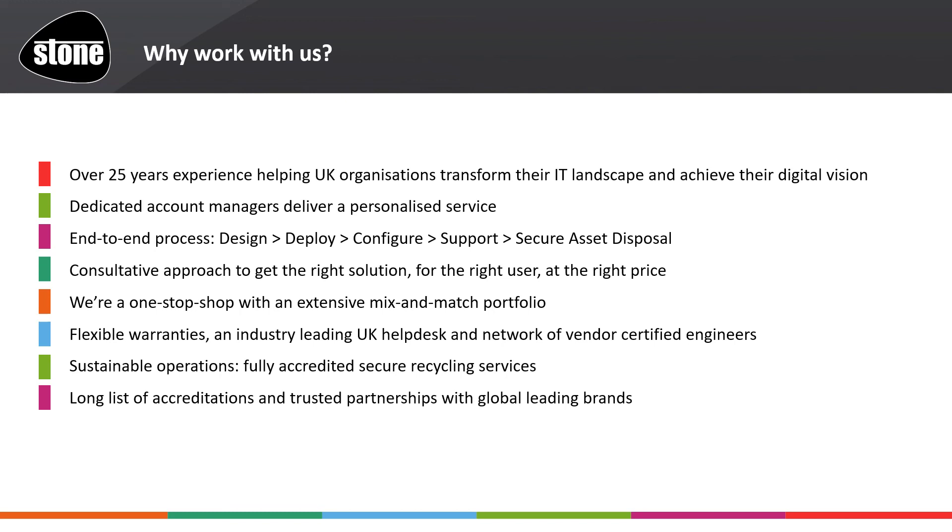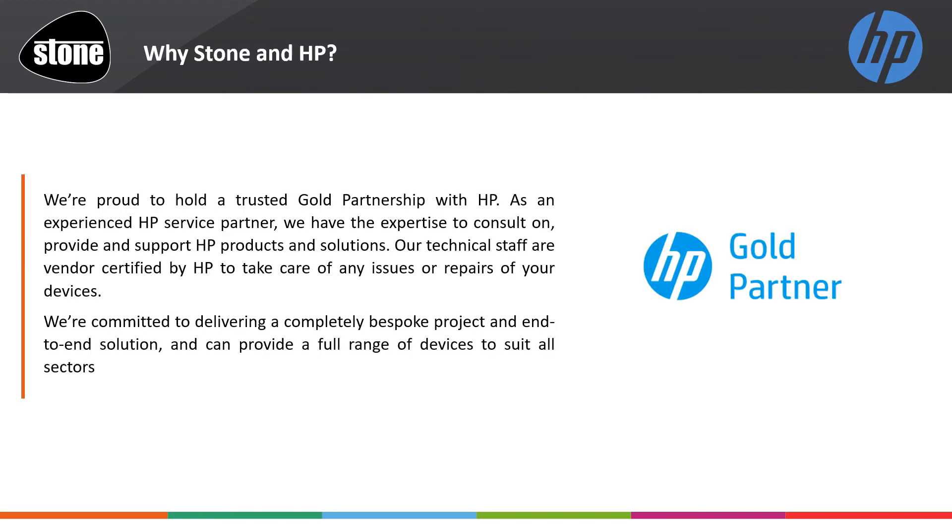I'm a product manager, I'm passionate about what I do, and we can help. Great customer engagement and nurtured relationships bring even more exciting opportunities — we urge you to get in touch. Why Stone and HP? Well, testament to our partnerships, Stone are very proud to have earned trusted gold partnership status with HP. Whether it's pre-sales, sales, project engagement, support, maintenance and so much more, we are absolutely here for you.